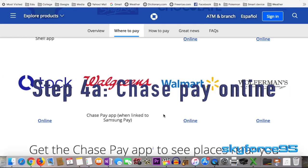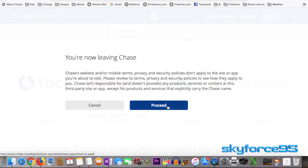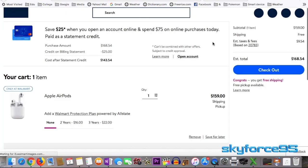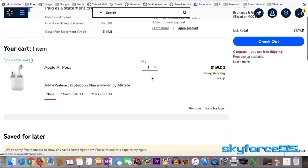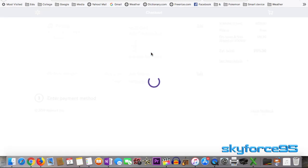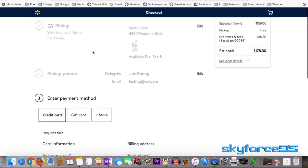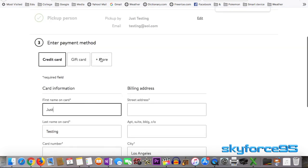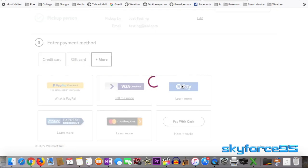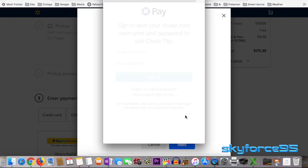The first method is through online. This is if you want to buy something at a participating merchant online and want to use Chase Pay to check out. For instance, I'll go to Walmart here — I've already put AirPods in my cart. Going through the payment process, after the usual steps for account, shipping, etc., when you get to the payment methods section, click the "More" button to show different payment options. You'll see the Chase Pay button right there. Just log in using your Chase account and you'll be able to pay using Chase Pay — simple as that.